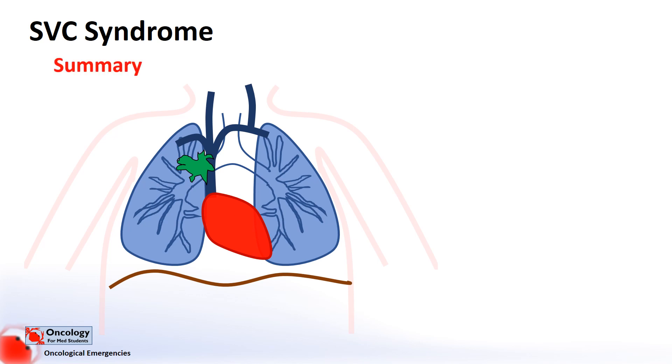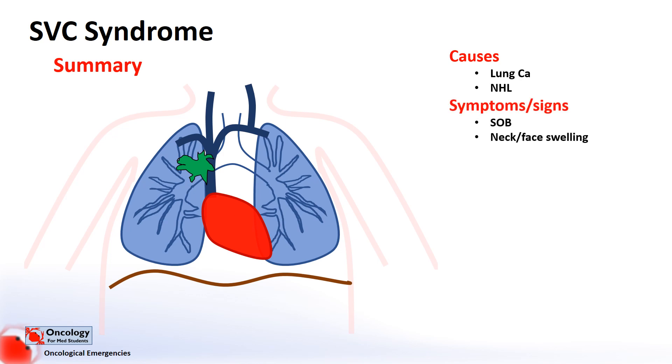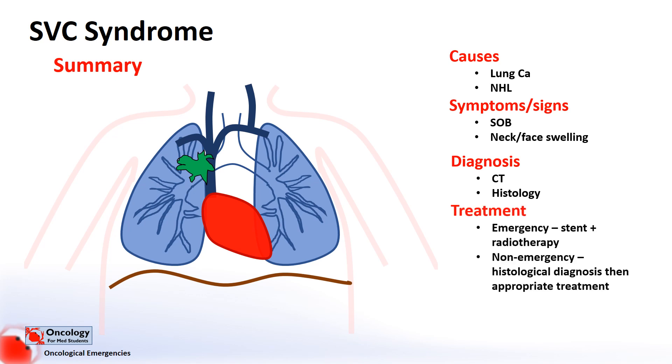In summary, superior vena cava syndrome, or malignant superior vena cava syndrome, is caused by tumours that block the superior vena cava. It's most often caused by lung cancers or lymphomas, such as non-Hodgkin's lymphoma. Symptoms and signs most commonly include shortness of breath and neck and face swelling. Diagnosis is made by CT and tissue sample and histology. Treatment depends on the type of cancer — in emergencies this involves stent placement and radiotherapy, while in non-emergency situations a histological diagnosis is obtained first, followed by the appropriate treatment for the cancer causing the blockage.